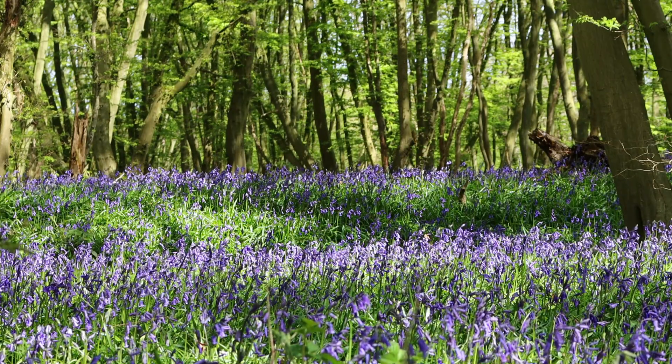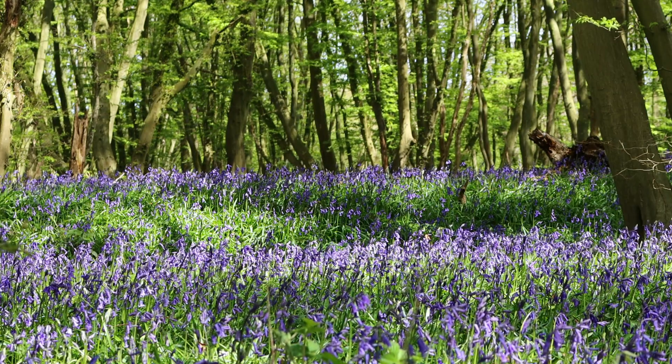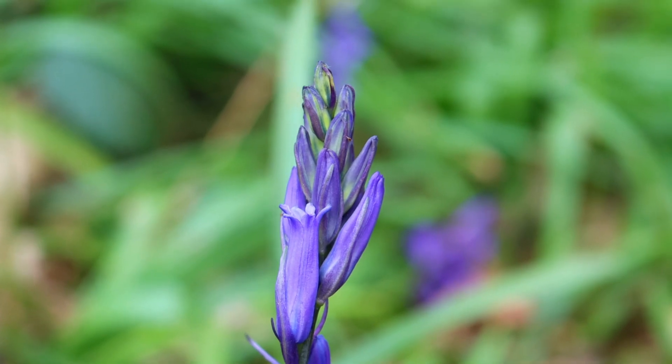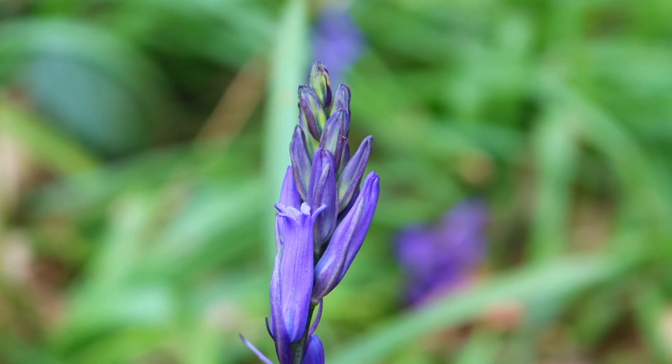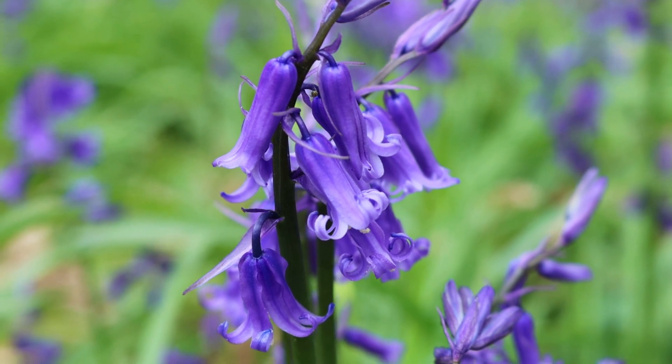Spring is the most beautiful time of the year, creating gorgeous, stunning views of the landscape of nature within our woodlands. Bluebells usually bloom from mid-April to mid-May. This may vary according to the pattern of the spring weather.